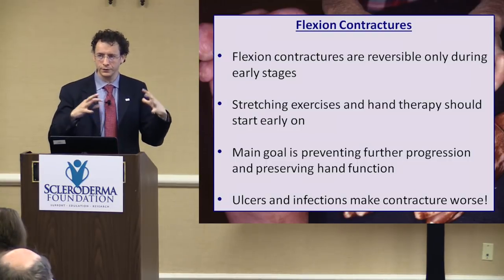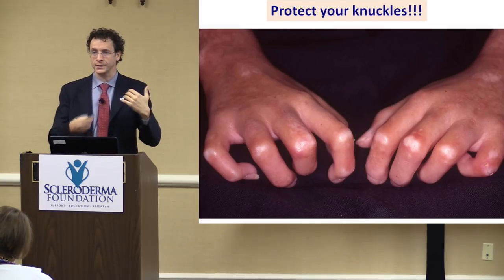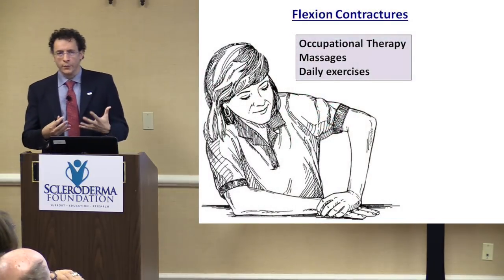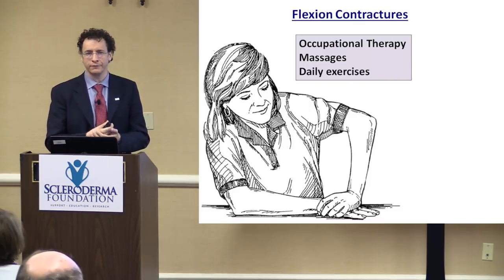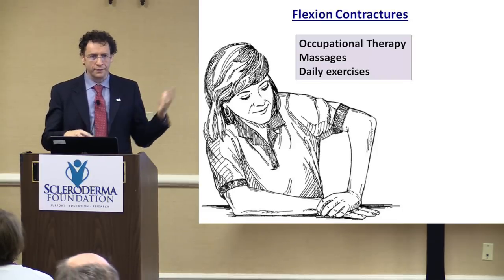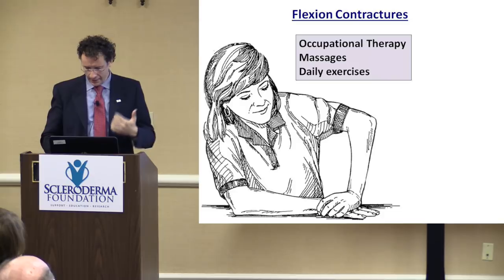Protect the knuckles, because these are the most vulnerable part of the hands when you have a flexion contracture. A simple minor trauma is enough to trigger an ulcer and lead to long-lasting consequences. Occupational therapy can be very helpful. Deep massages of the hand can ease out the tightening along the tendons that cause the contracture. The number one recommendation is daily exercises you can do on your own — putting your hands flat on a table and pushing down, range of motion exercises. These are very effective and very important.